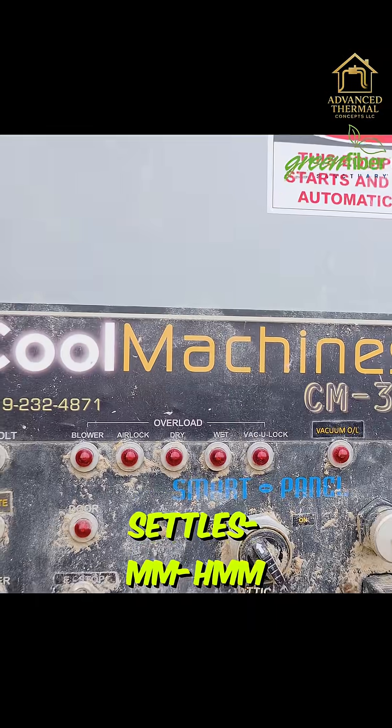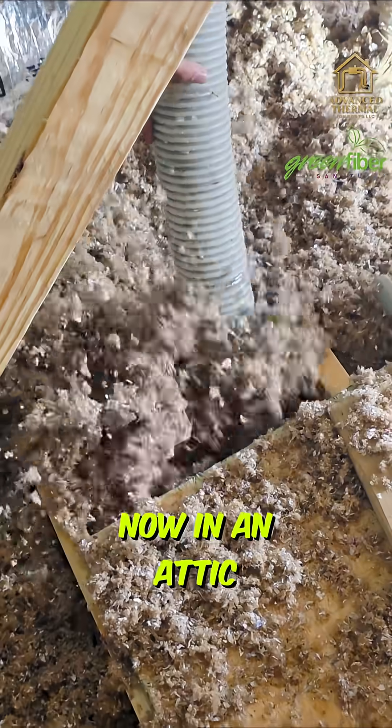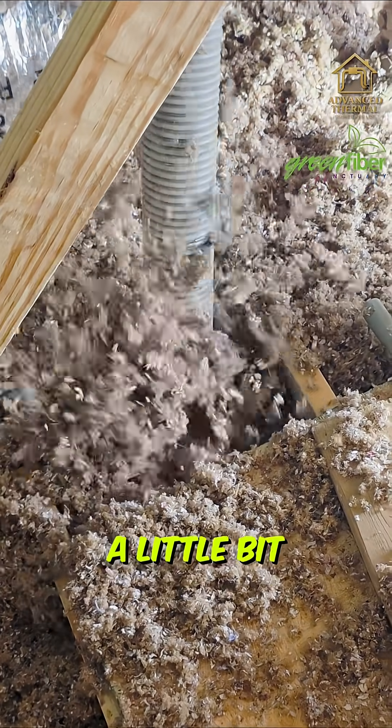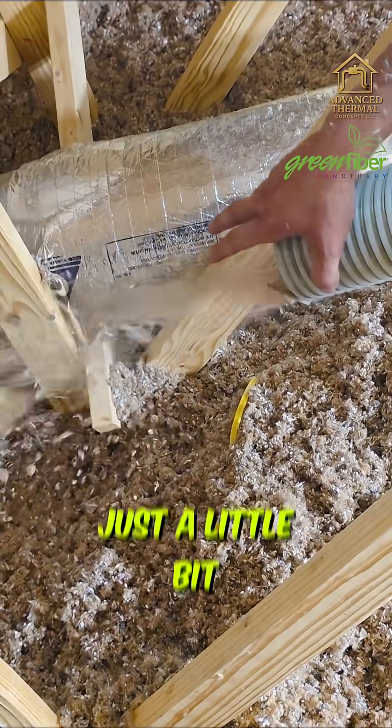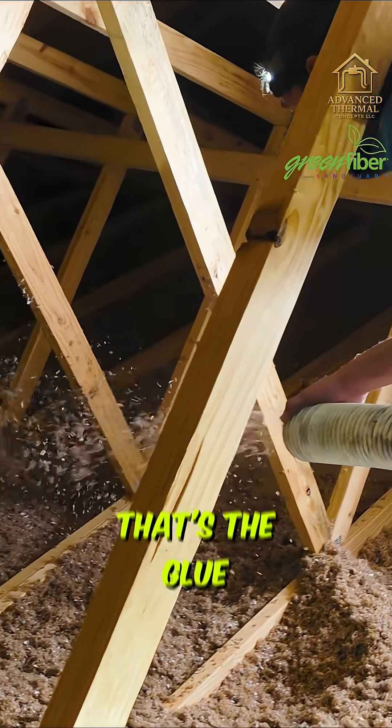When people say cellulose settles, well it does — in a wall, if it's done correctly. In an attic it's still going to settle a little bit, but just a little bit, because we're using a stabilized product. It's got cornstarch in it — that's the glue.